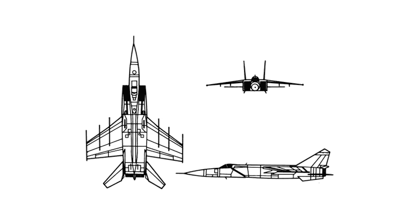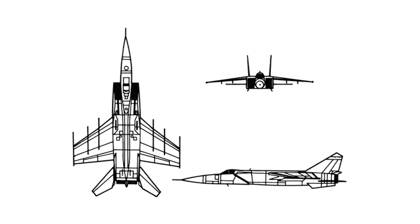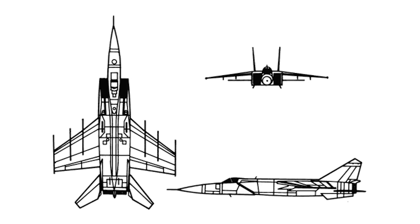The Mikhail Gurevich MiG-25 was developed to be able to intercept U.S. strategic bombers, like the B-47 Stratojet and the B-52 Stratofortress. The NATO name for the aircraft type was Foxbat.